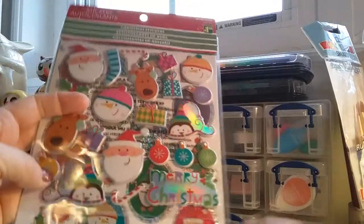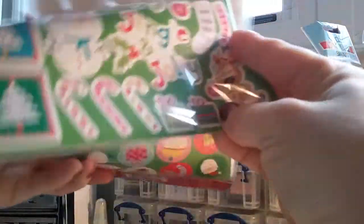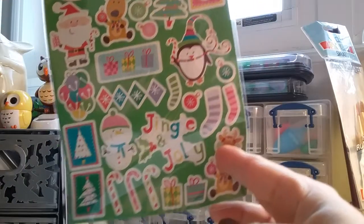This is a three-pack, so there's that one, that one, and that one.